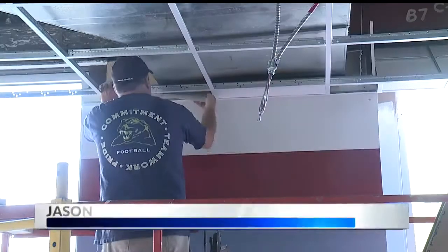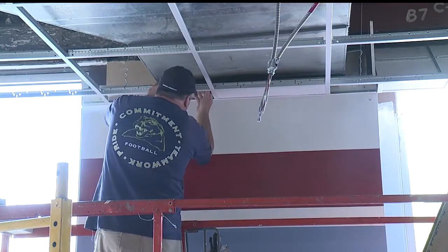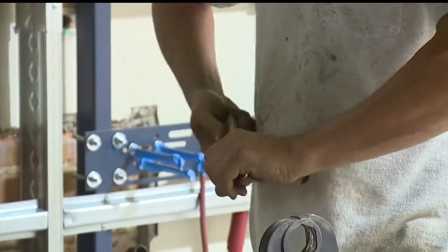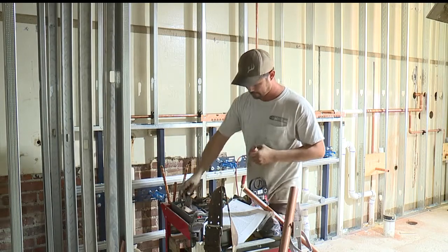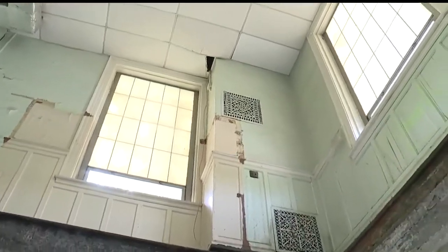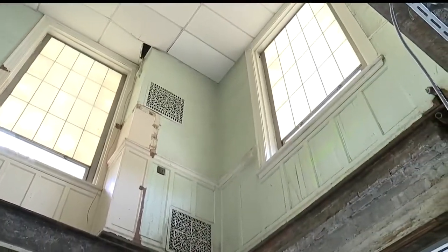Tile was being cut and hung today in what will be the new cardio and weight room, while a new men's bathroom was also under construction. It's all part of a $6.5 million renovation to the Buell Club in Sharon. It's long overdue, and I think that's why the community chipped in and has been so generous to make this happen.